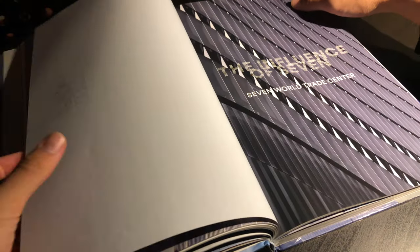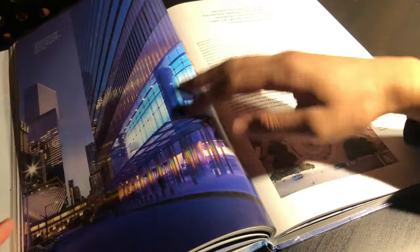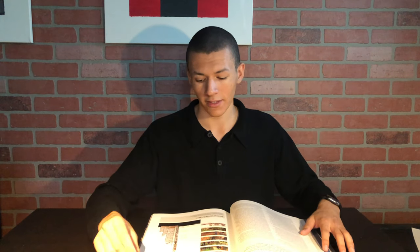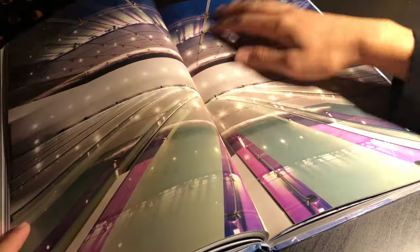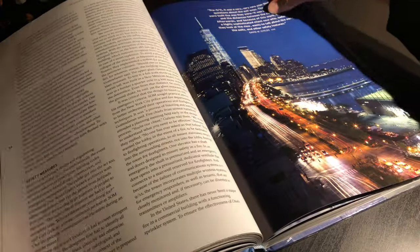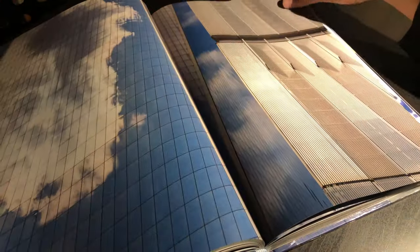Chapter three takes a step back from One World Trade Center and discusses Seven World Trade Center. I thought it was really fascinating how Seven World Trade Center had such a tremendous impact on the design of One World Trade Center, so it was definitely an essential chapter. Chapter four really goes into the finalizing of the design. This is my favorite chapter in the entire book because after you read it, you just never will look at One World Trade Center the same way again. It's amazing to see how different the building could have looked if it weren't for certain people, certain meetings, or certain costs.